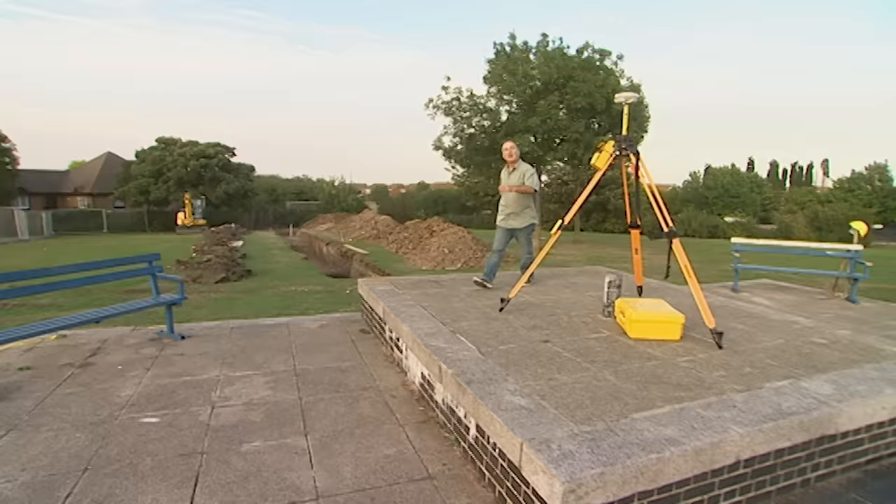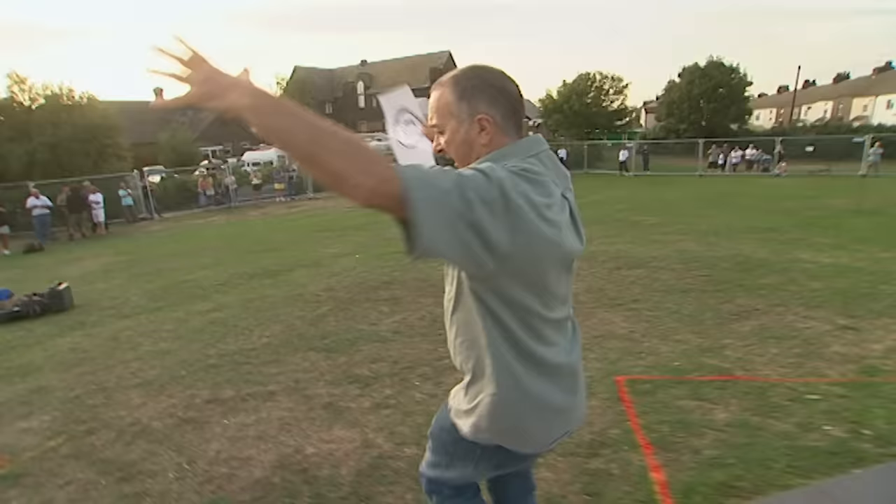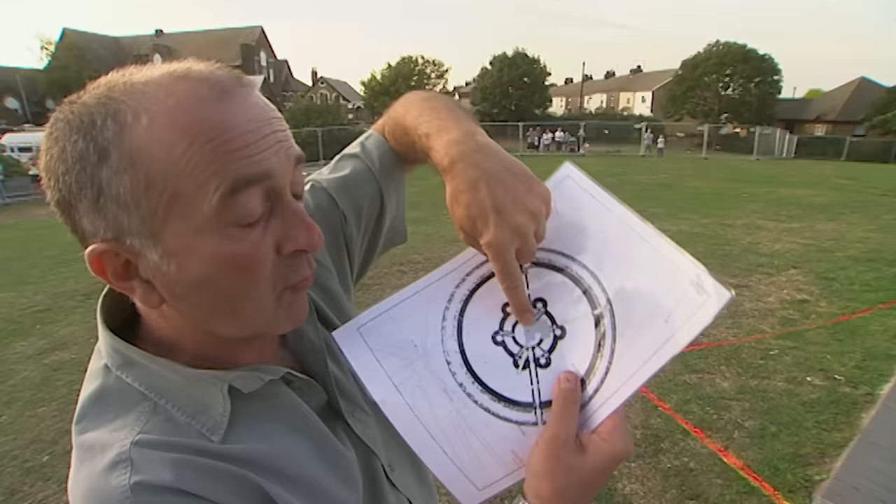All the bits of the castle jigsaw are beginning to come together. The team is starting to get an idea of its size and which way it faced. Tomorrow they'll dig at what should have been the big central facade of the castle - the place that would have confronted King Edward and Queen Philippa when they swept into it.